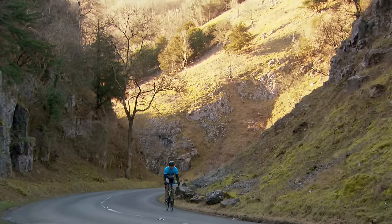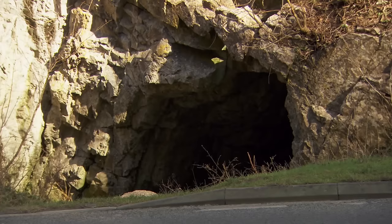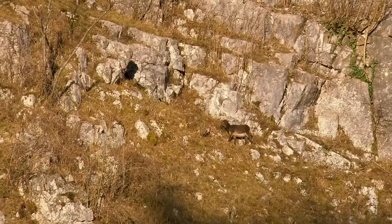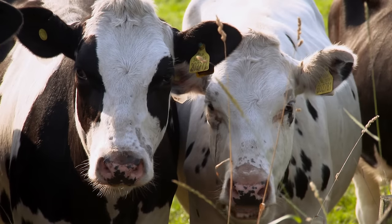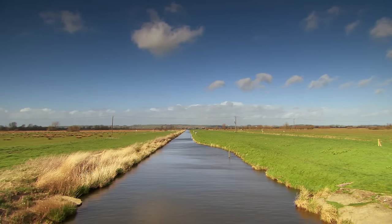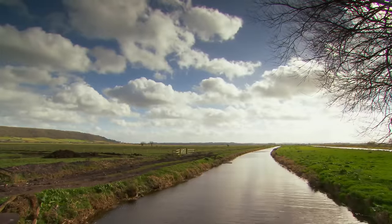Cheddar Gorge was formed by meltwater floods over the past 1 million years. Many of the caves here are scheduled ancient monuments and lay claim to being a historic site for maturing cheese. The Somerset Levels are a low-lying wetland area covering 160,000 acres — a largely agricultural region where willow and teasel are grown commercially, and peat continues to be extracted.